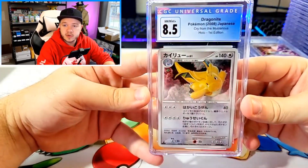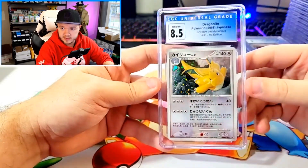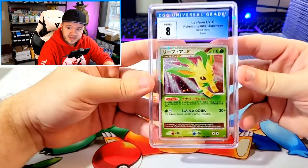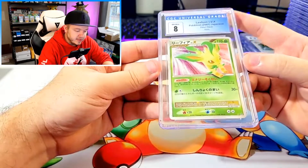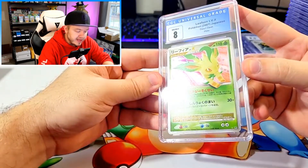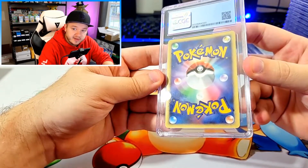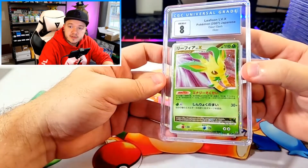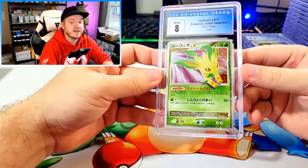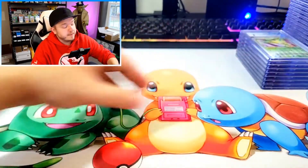We got Dragonite from Cry from the Mysterious — I always thought it was Cry from the Mountains, but apparently it's Cry from the Mysterious. That got an 8.5, a little lower than I was hoping but still a very cool Dragonite card. The next card I'm not sure what happened — the centering looks really good to me, there are definitely some fingerprints on the surface which maybe took it down, but I don't see any other surface damage or creases. It dropped all the way down to an 8. I thought this card had a chance at a PSA 10 if I'd sent it to PSA, but obviously there's something I didn't see. Still really cool to get an 8, it just should have gone higher.